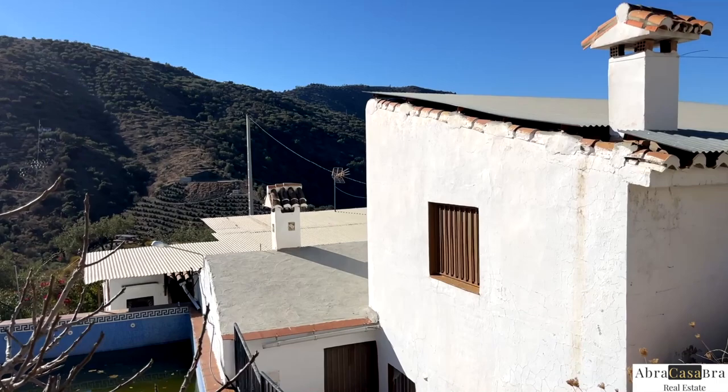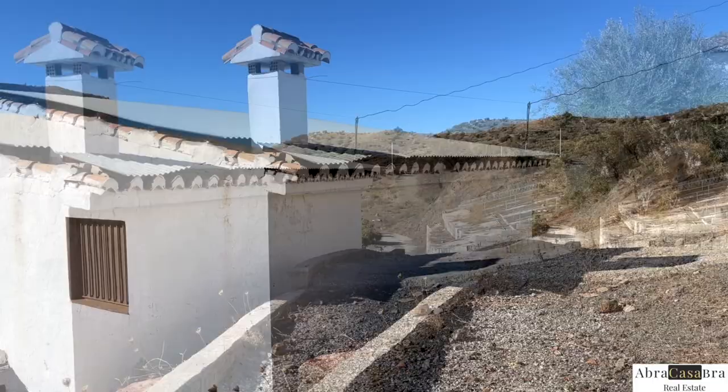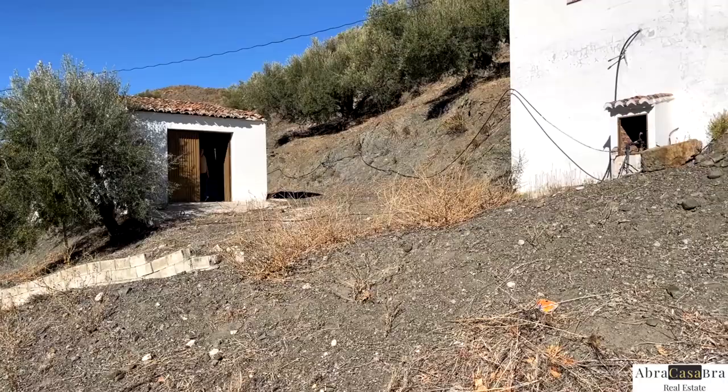Don't worry about the roof — the metallic parts have been added, but underneath you have a normal roof, so I would remove that. This is a really big water deposit of 50,000 liters. And here you have the original place where they were making the wine.